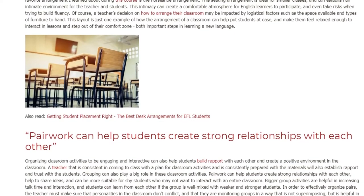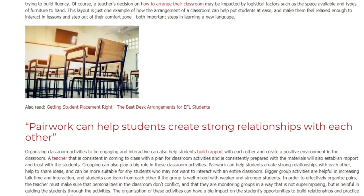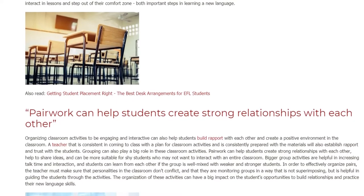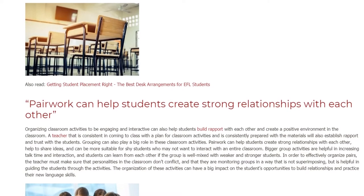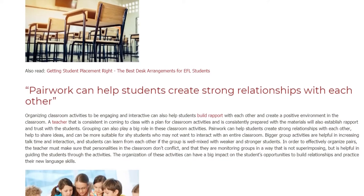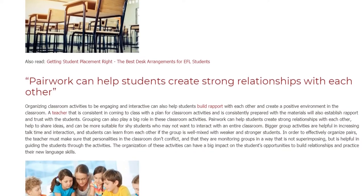Organizing classroom activities to be engaging and interactive can also help students build rapport with each other and create a positive environment in the classroom. A teacher that is consistent in coming to class with a plan for classroom activities and is consistently prepared with the materials will also establish rapport and trust with the students. Grouping can also play a big role in these classroom activities.